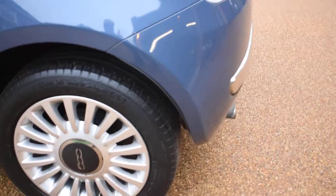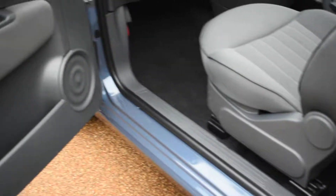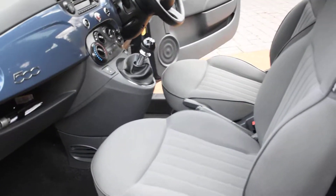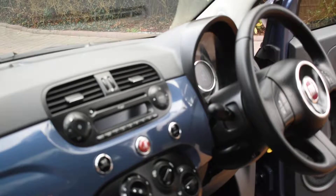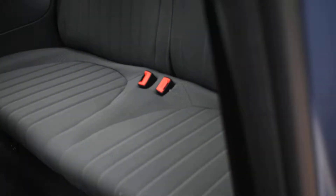The nearside rear wheel is all lovely. Here we have the nearside door card — it's all perfect. And the view of the front seats from the nearside, and the dashboard.